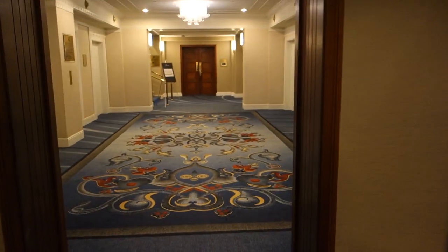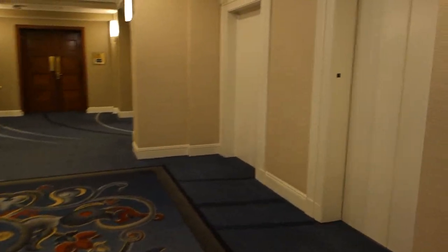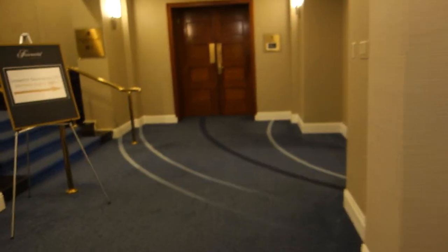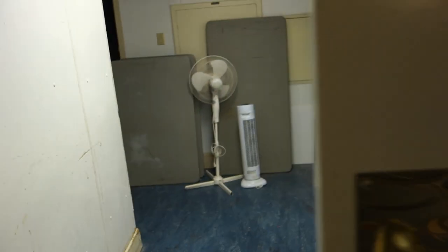Guys trying to get to the room? Yeah, just no. There's some ballrooms here. It's an old historic hotel. Oh, there's a Kone M-Series right there. This is interesting.